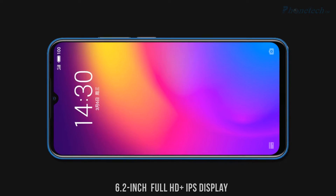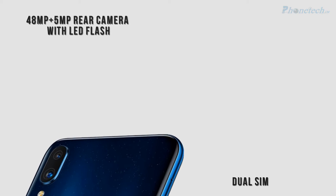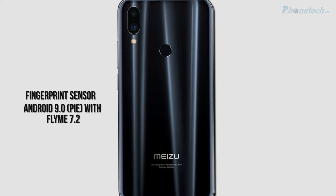full HD plus IPS display. It has a 48 megapixel plus 5 megapixel rear camera. You will get a dual SIM option and also a fingerprint sensor on the back. Talking about the operating system,